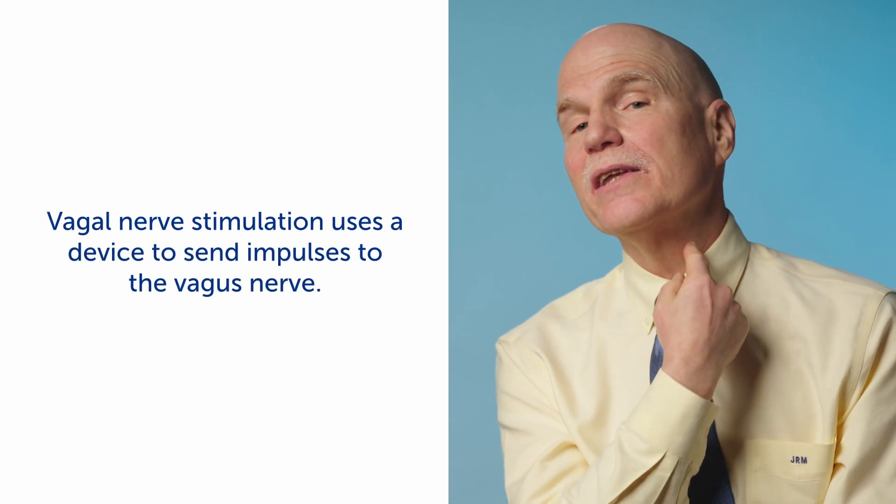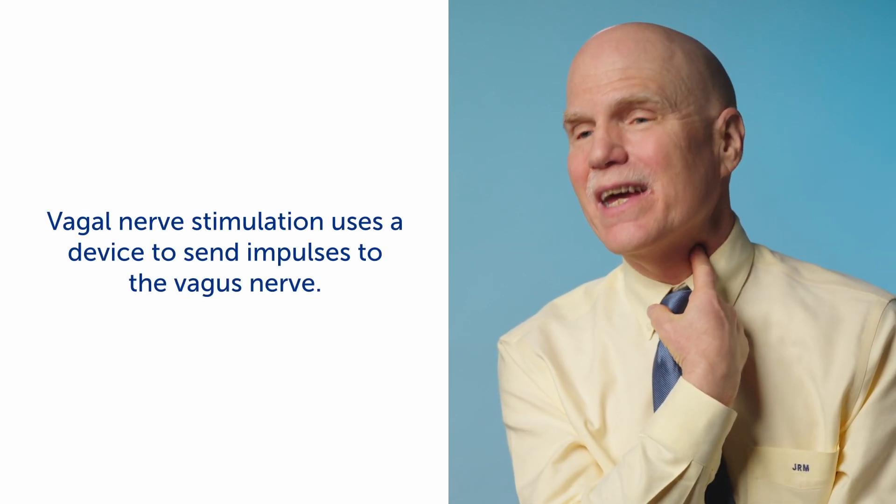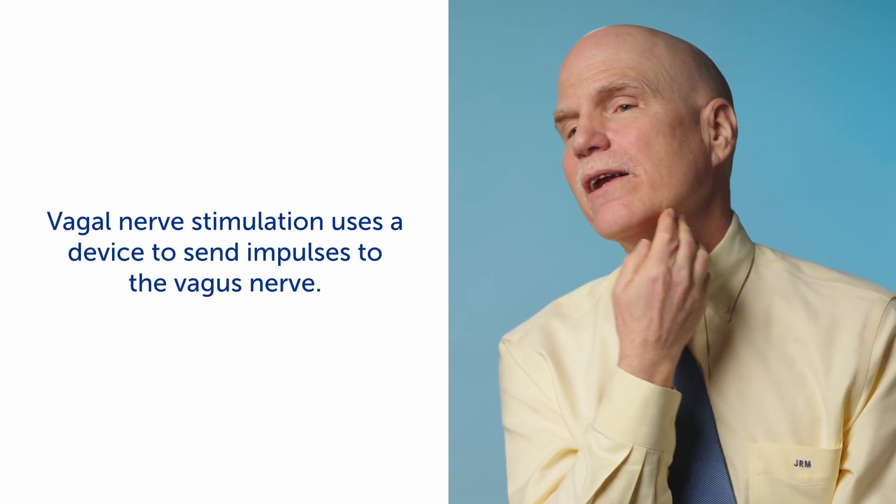Vagal nerve stimulation is a really interesting therapy because it's the modulation therapy, or the electrical stimulation therapy, that we've had for the longest period of time. In its simplest form, it is the placement of a pulse generator with a cable that stimulates a nerve called the vagus nerve, which is right here,